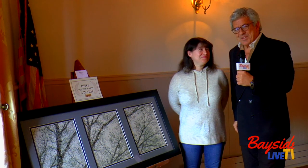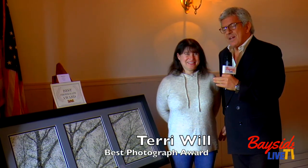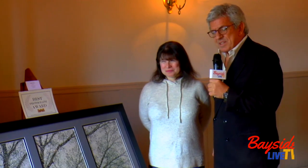Back at the Bayside Historic Society's Winter Art Show, here now with Terry Will, one of our favorite people. A wonderful woman who has this wonderful dog. We've seen her in other shows and she's here all the time. At the Bayside Historic Society's Art Show, last year she won Honorable Mention, this year she won Best Photo Award.